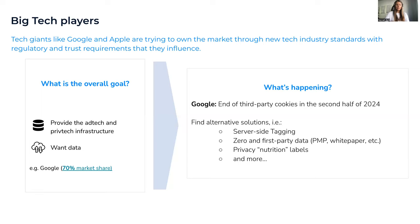Another alternative is zero and first-party data — very high quality data collected directly from your customers. For example, you can position a white paper on your website and require users to fill out a form before downloading it. We also have privacy nutrition labels, which before you download an application give you information about how your data is created and used, in a granular but simple way.